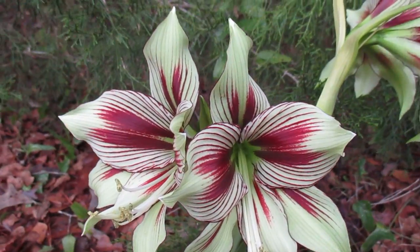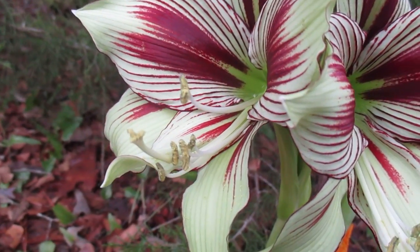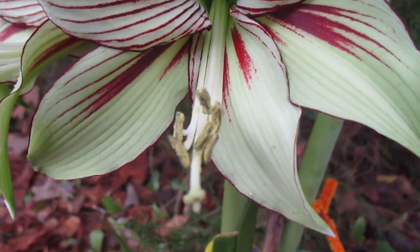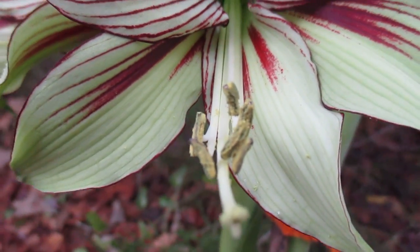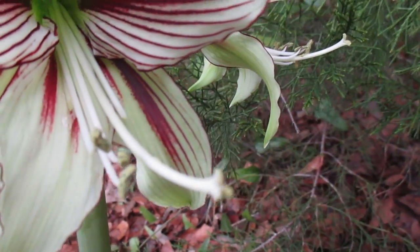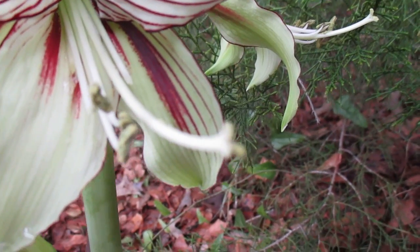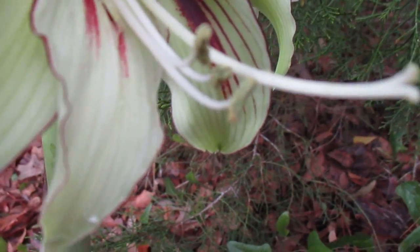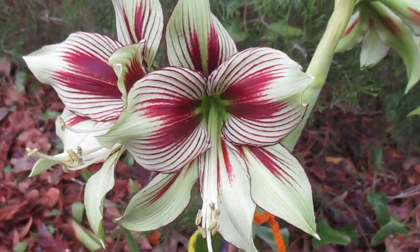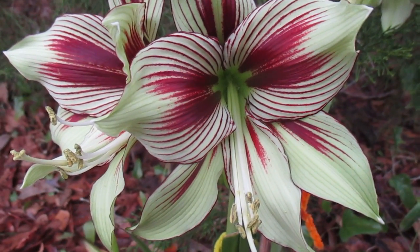I found it hard to get seed from this plant. Usually the pollen sacks dry up before the stigma opens, but it seems a little different here. Maybe you can see how the stigma is starting to break into its tri-chambers. There's still a little viable pollen left on the anthers, so I'll see — maybe I'll eventually get some seed from papilio.